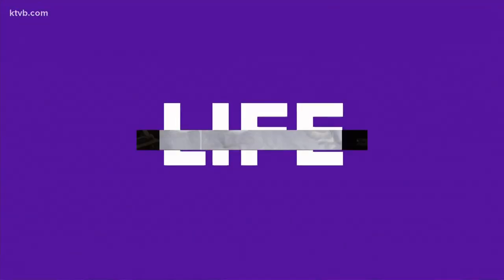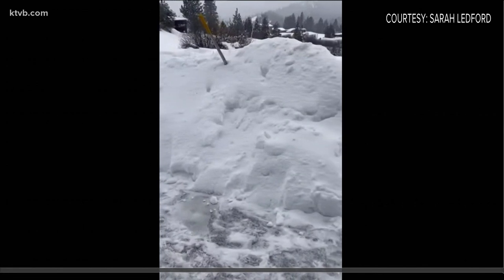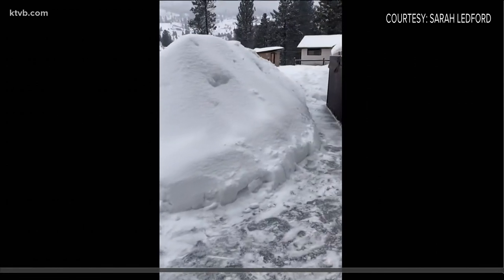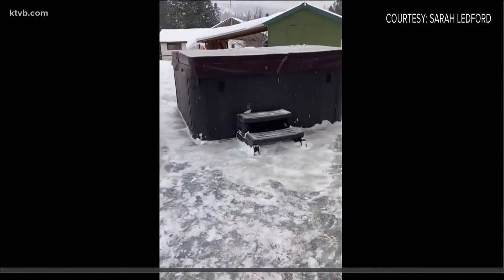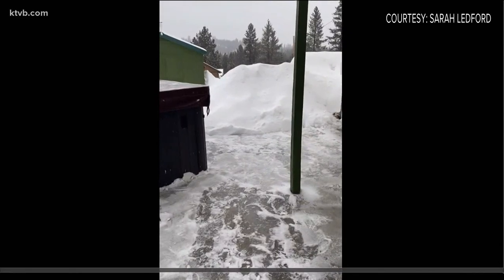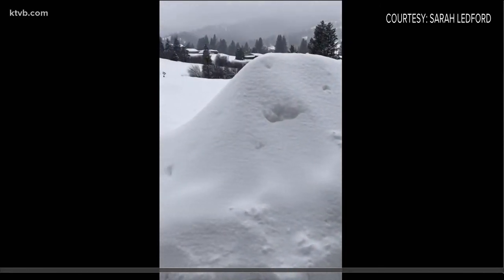While those students are working hard, so are people in Idaho City. Sarah Ledford and her family live there. She says she's running out of room to put all this snow. Imagine being in charge of clearing all of that — at least they have a nice path to their hot tub. That's the reality for so many families in the Idaho City area, just pummeled with snow.